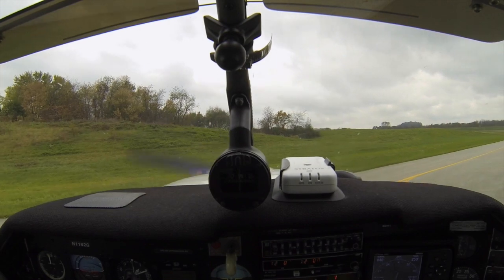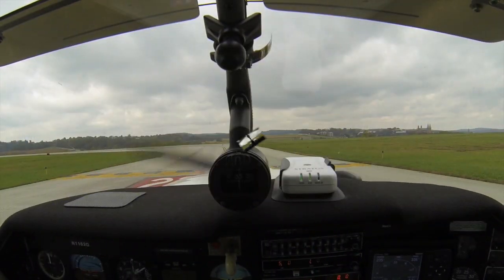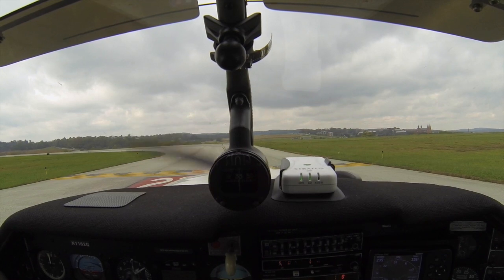ILS runway 23. Wind currently 200 at 8. Altimeter 3032. Final check: flaps are down, trims are set. Farmer Tower, Mooney 1162 Golf, ready at runway 23.